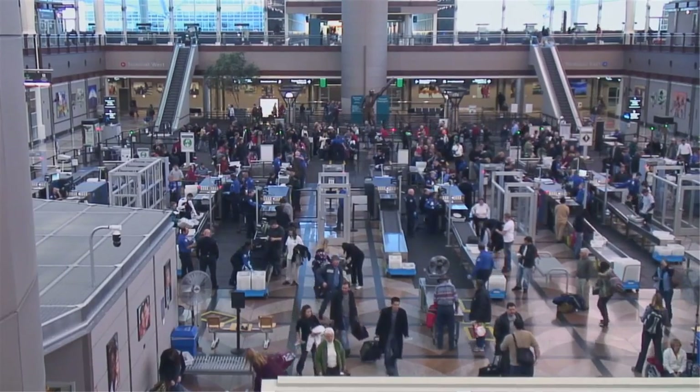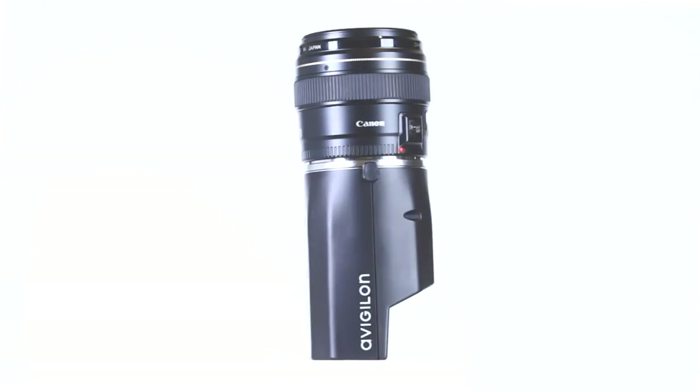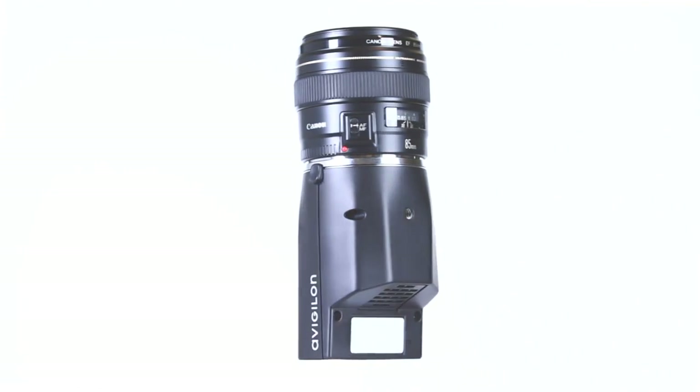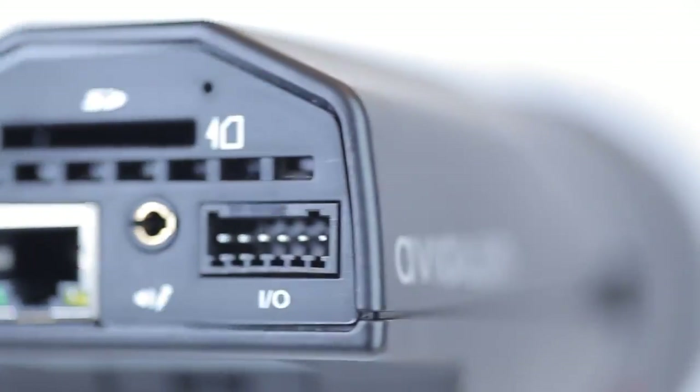That allows you to investigate a lot more efficiently and quickly. With the HD Pro Series, we've given you the ability to have the highest performing, highest resolution imaging and the lowest impact on your network. With the new HD Pro design, we've been able to achieve a more discrete and compact form factor while packing in a lot more features.